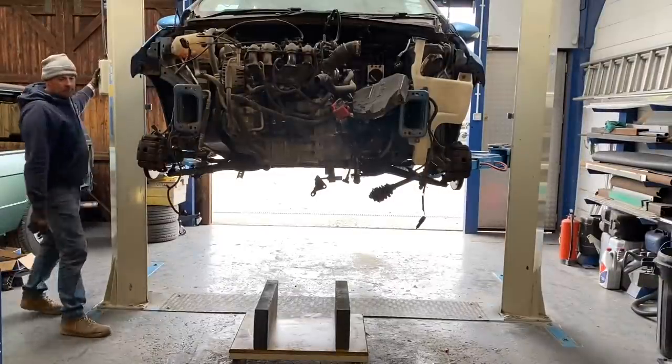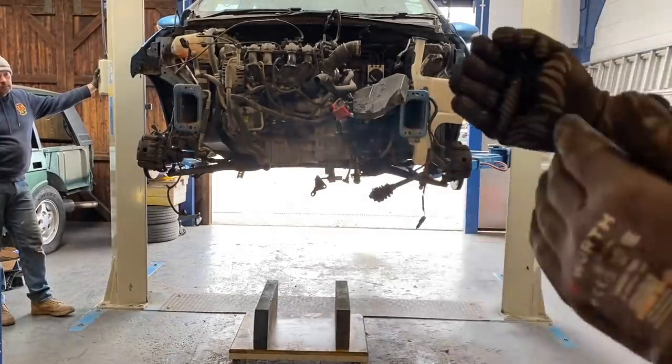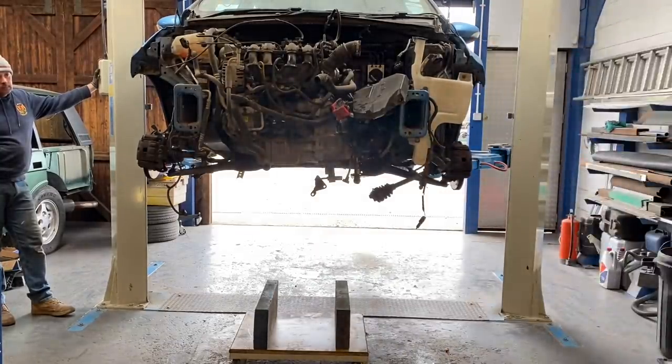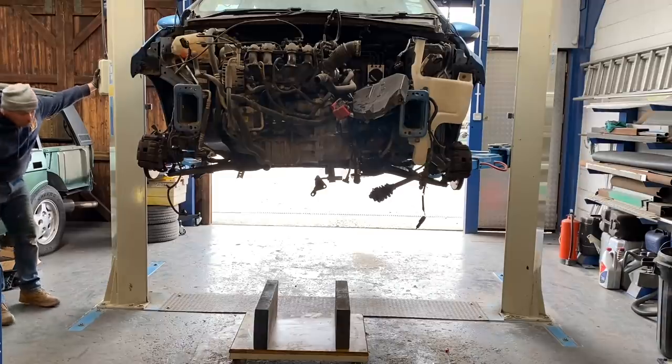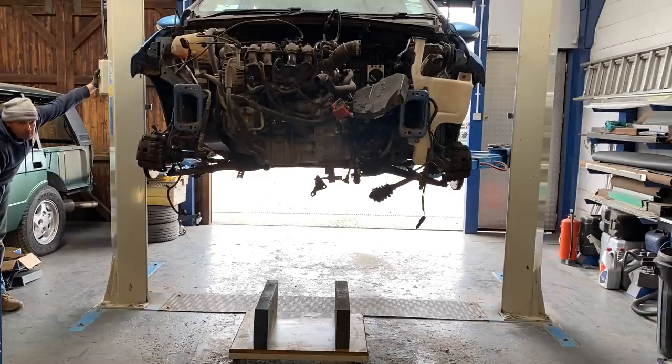We've got everything undone there - all of the main bolts, lower arms are out of the way, everything is pretty much ready to go. The only bit that might be a little bit tight is the bolt on the bottom of the steering column on the knuckle - it was quite tight, wedged in there where that steering rack's laddered a bit. But fingers crossed, we've got two bolts in there loosely and that engine bed should slide straight out.